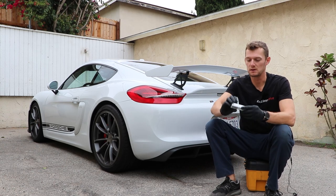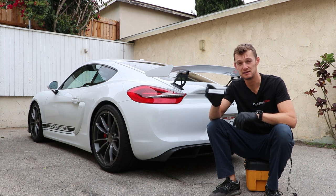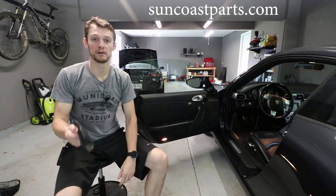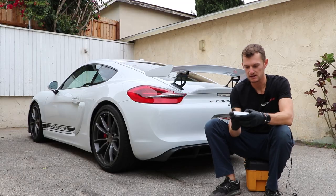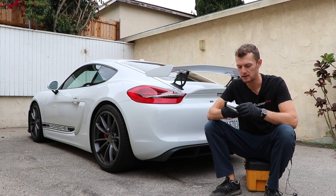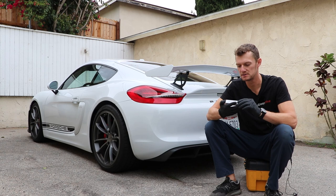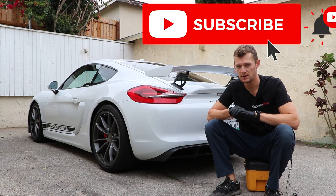First and foremost, obviously you're going to need spark plugs for this, and of course a GT4 is the six-cylinder, not the four-cylinder that some of the newer Caymans are. I bought these from Suncoast Parts — big fan of those guys, I'll put a link in the description below. I buy all my Porsche factory parts from them, and of course you're going to want the Porsche factory parts. You could try and cross-reference these with another Bosch spark plug or something like that, but why chance it on your very expensive car? Just spend the $100 and get the proper spark plugs.